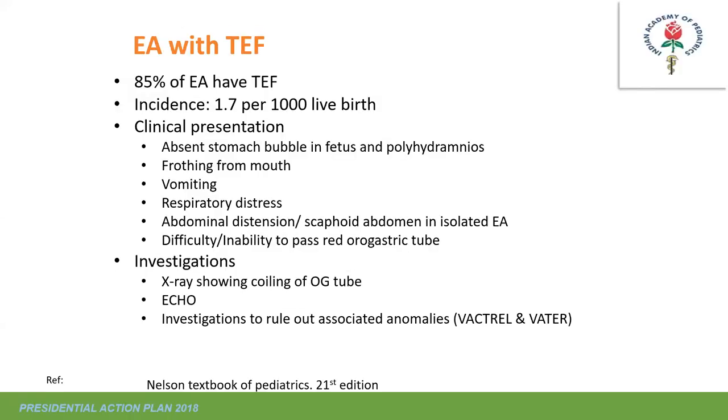Moving to gastrointestinal emergencies: tracheoesophageal fistula (TEF) with esophageal atresia (EA) involves not just a GI problem but also a respiratory problem, since the airway and upper GI tract develop together. Problems with esophageal atresia and fistula simultaneously cause lung problems as well. These cases require very efficient preoperative and supportive management. 85% of esophageal atresia cases have a tracheoesophageal fistula.